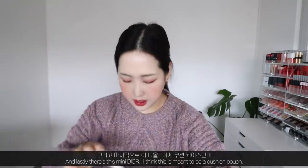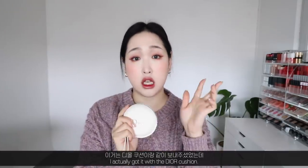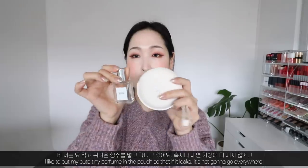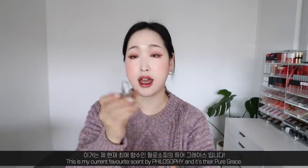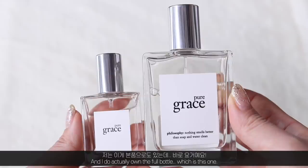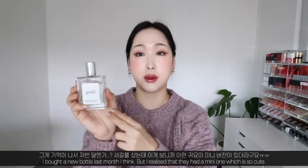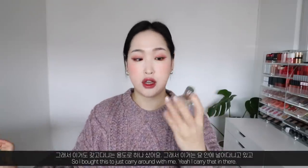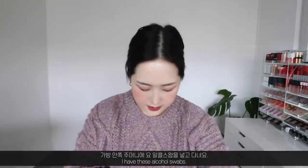Lastly, I have a mini Dior cushion pouch where I keep my tiny perfume so it doesn't leak everywhere. This is my current favorite scent by Philosophy — Pure Grace. I own the full bottle too; I used to wear this a lot when I was a student. I bought a new bottle last month, but I also found a mini one which is perfect to carry around.